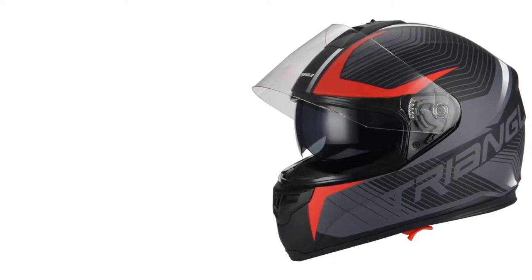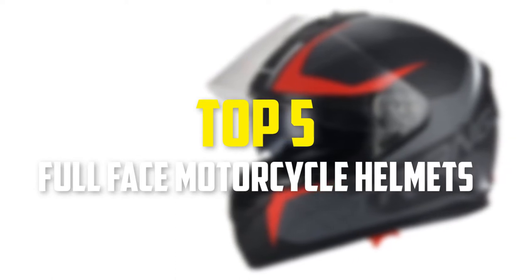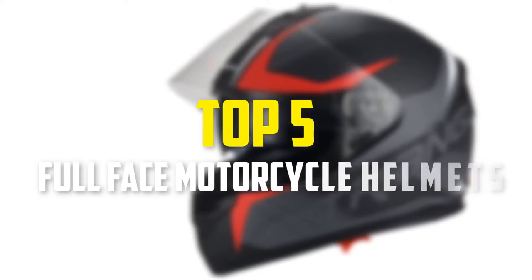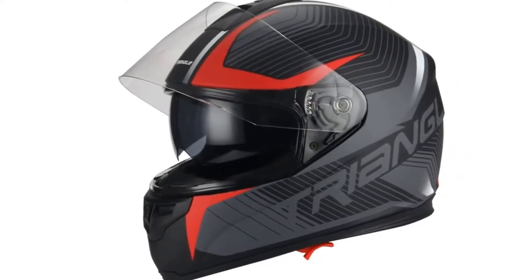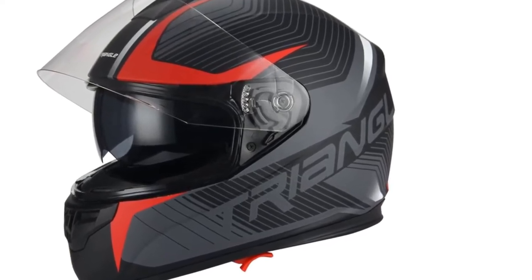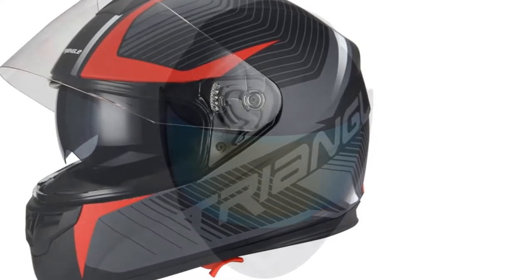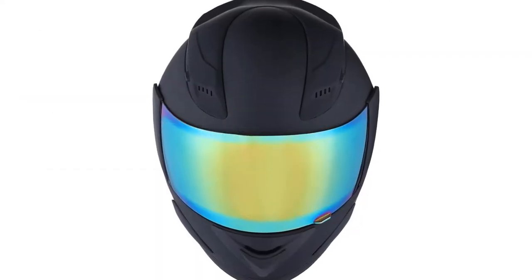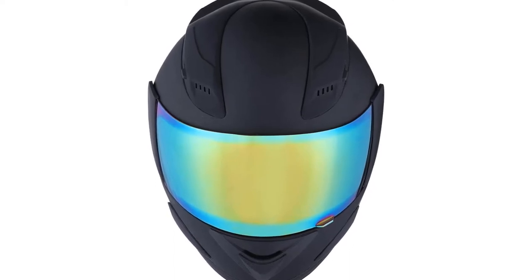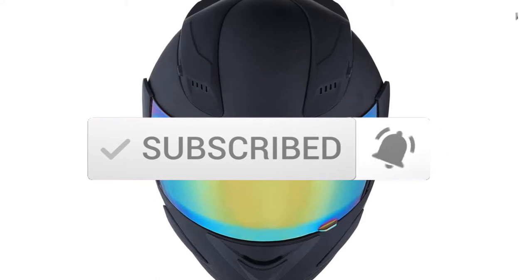Hey guys, in this video we're gonna be checking out the top 5 best full face motorcycle helmets available on the market for their true quality. I made this list based on my personal opinion and hours of research, and have listed them based on popularity, quality, price, durability, user opinions, and more. If you want to see more information and the updated price, you can check out the description below, and also make sure to subscribe for more reviews. Ok, let's get started with the video.